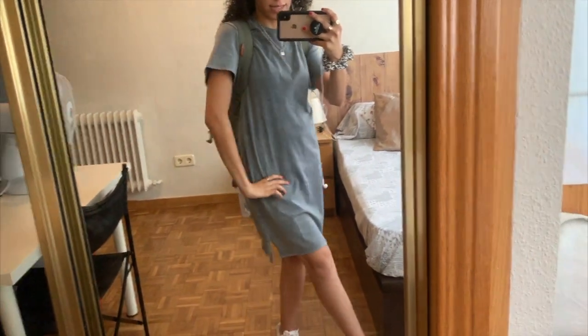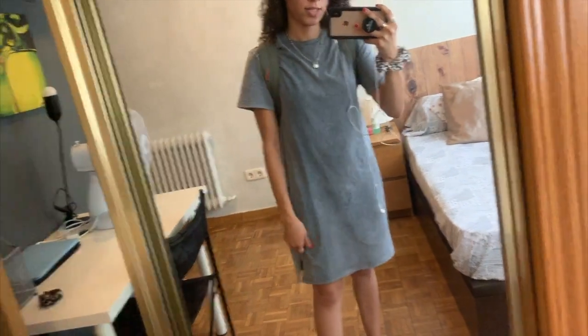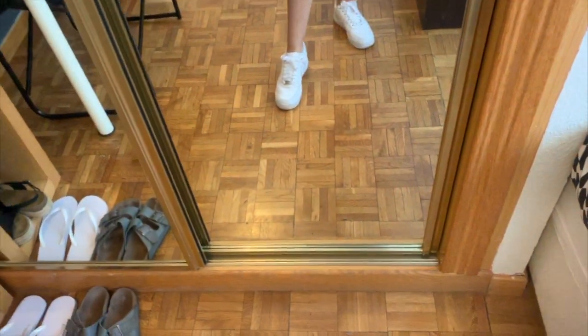I guess I didn't do a detailed OOTD this morning. This t-shirt dress I have on I got from Bershka, which is a brand here, and I love it. This is from Brandy Melville, and this as well. This is from a boutique we went to here — I have two of these and wore one today. And wearing my Nikes.